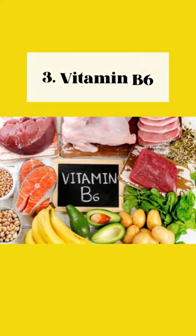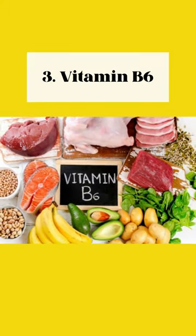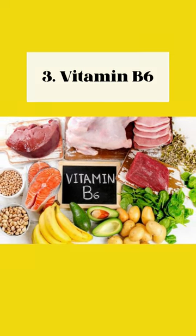3. Vitamin B6. Maintains myelin sheath, reduces inflammation and pain, found in chickpeas, tuna, bananas, and potatoes.